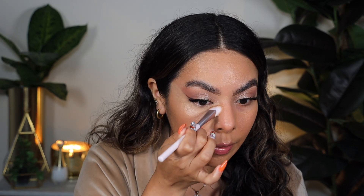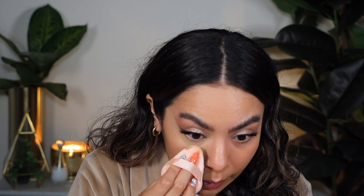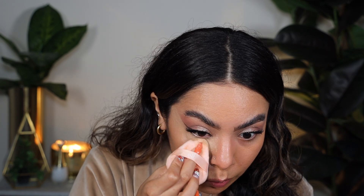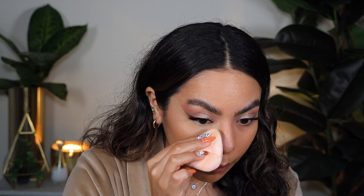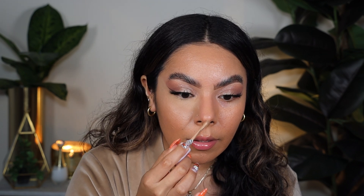It also feels very, very lightweight — it doesn't feel heavy. I appreciate that, especially because I'm somebody that has to set with a loose powder or I will crease. I'm going to use my Holy Grail one — this is the e.l.f. Halo Glow Loose Powder — and I'm just going to press it right on to the under-eye. I have to tell you that I really appreciate how this formula is super creamy; it's not heavy or thick. I feel like that really allows for everything you layer on top to sit really nicely.